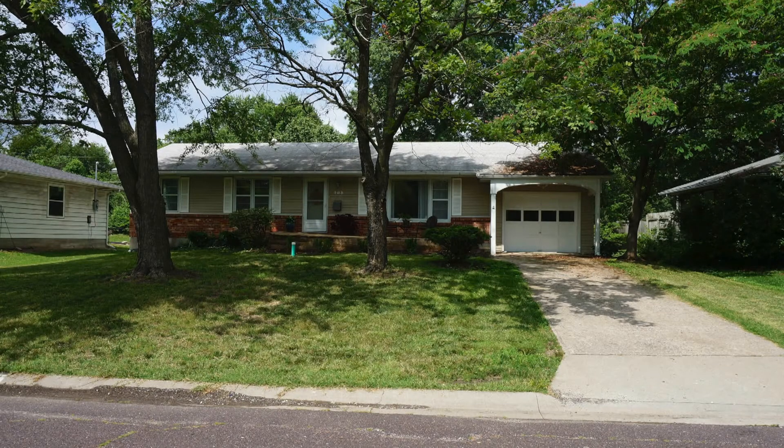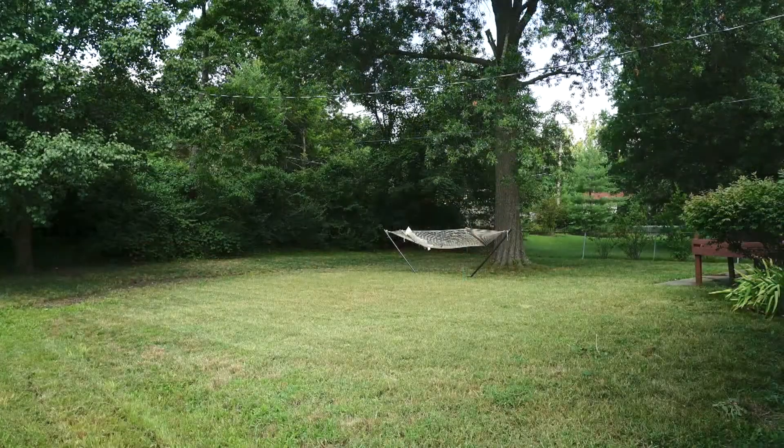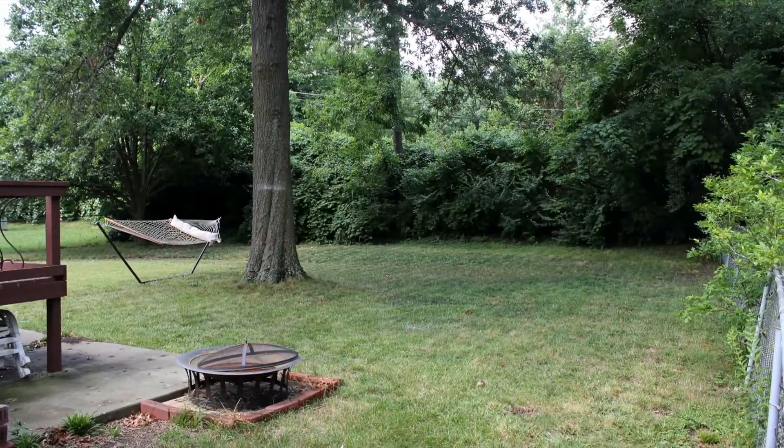205 Lock Lane offers a large lot, mature trees, and a fully fenced backyard.